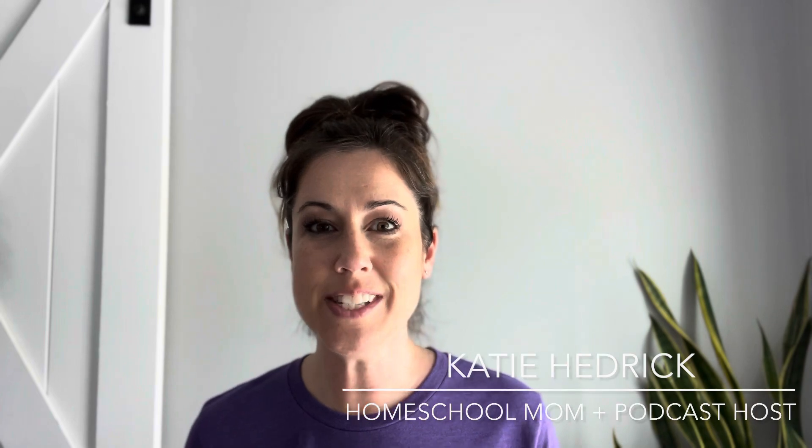Hey there, fellow homeschool mom. Katie Hedrick here. I am a mom of three amazing kiddos, and I'm also the host of the Joy at Home podcast. I love helping moms like you step into homeschool the easy way, and I also love diving into curriculum and curriculum reviews.